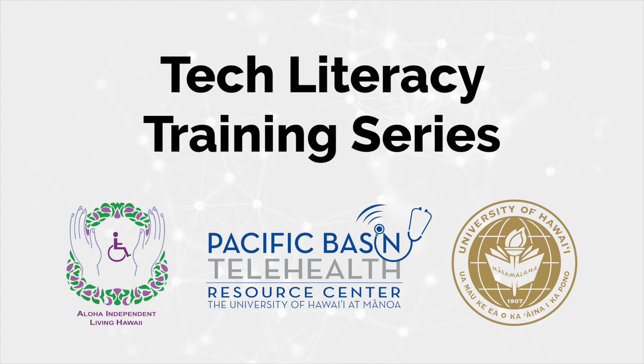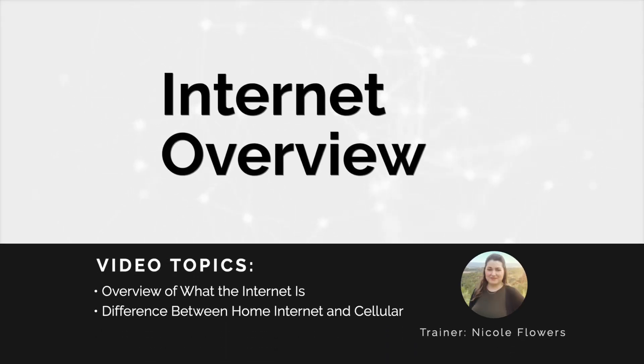Tech Literacy Training Series, produced by Aloha Independent Living Hawaii, Pacific Basin Telehealth Research Center, and the University of Hawaii. Internet Overview, presented by technical trainer Nicole Flowers.